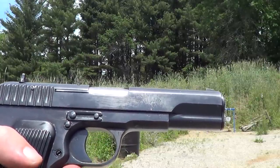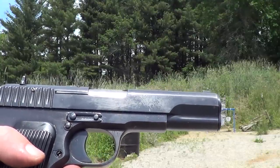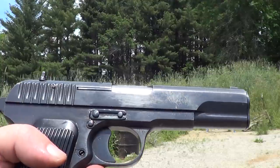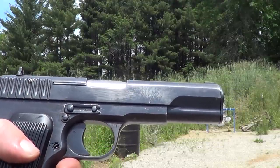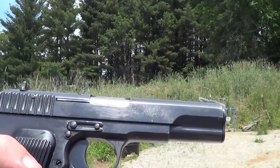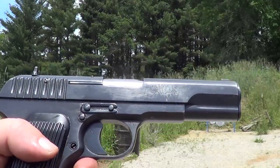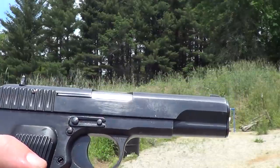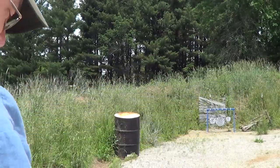That surplus ammo is pretty well dried up now, but the ammunition for this is not terribly bad. It's one I need to start reloading sometime — I never have started reloading. It's not the easiest gun in the world to shoot; the trigger is pretty heavy on it. But we'll try a few shots here and see what we can do with it. It's been a while since I've shot this.